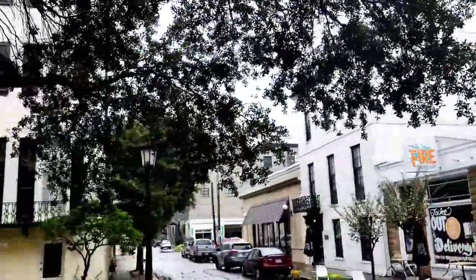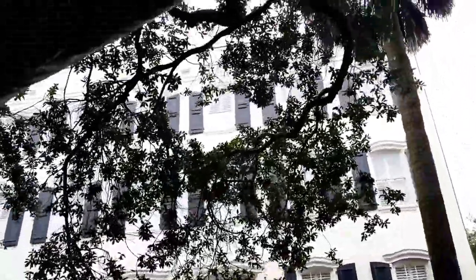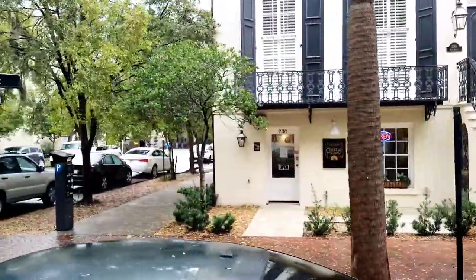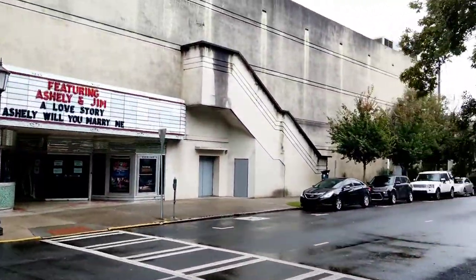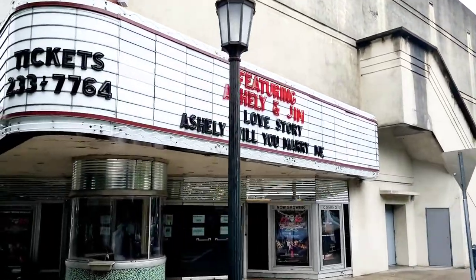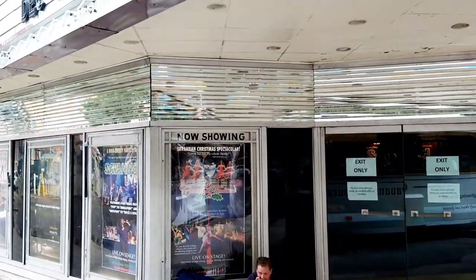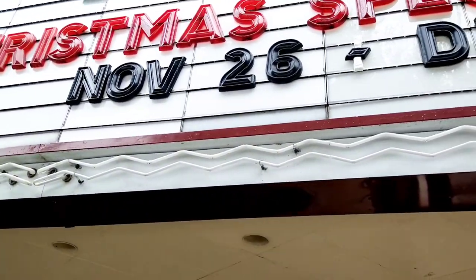Coming up next is stop number two — the Old Savannah Theater. This is the oldest continuous live-action theater in the country, originally built in 1819. However, this is version number four, but two of the original walls are still inside. People like W.C. Fields, Oscar Wilde, and Sarah Bernhardt actually performed here. There'll be another trolley by each one of these stops approximately every 20 minutes.